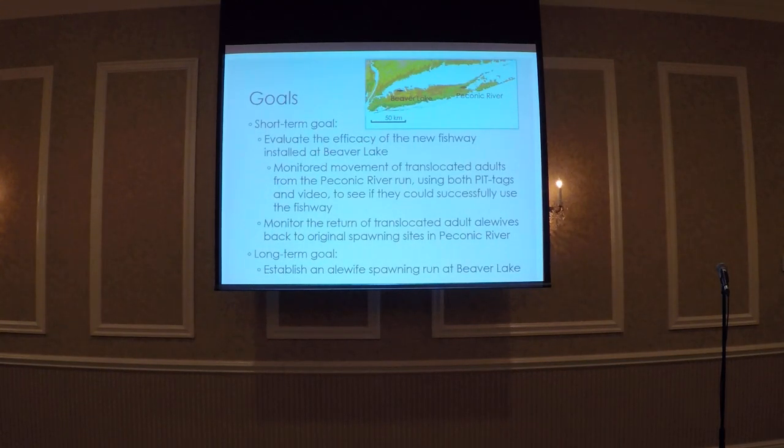We have a couple of different goals for this project. Our first goal was to monitor the efficacy of the new fishway installed at Beaver Lake. Since we don't have a spawning run returning every year, we translocated alewives from Peconic River — which has the second largest spawning run on Long Island — to Beaver Lake every year. We used both PIT tags and video to see if they could successfully use the passage. We also wanted to test natal site fidelity, monitoring whether translocated alewives returned to Peconic River. Our long-term goal is to hopefully establish a spawning run at Beaver Lake.